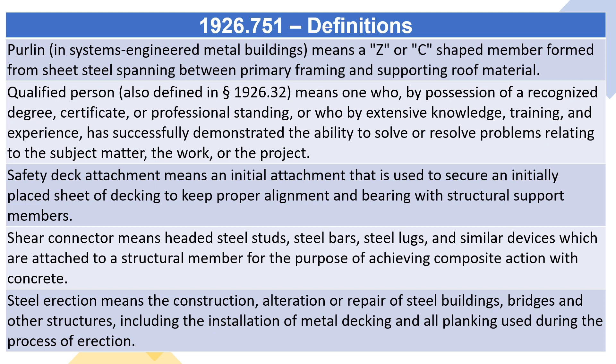Safety deck attachment means an initial attachment that is used to secure an initially placed sheet of decking to keep proper alignment and bearing with structural support members.